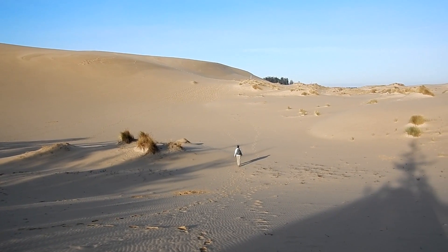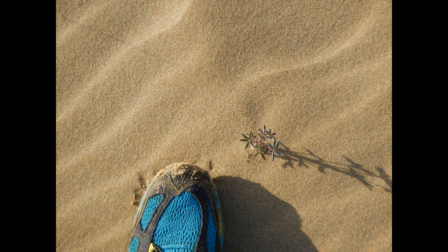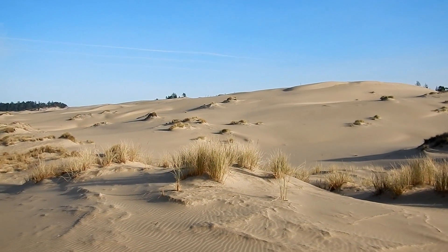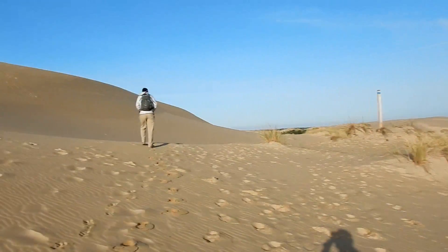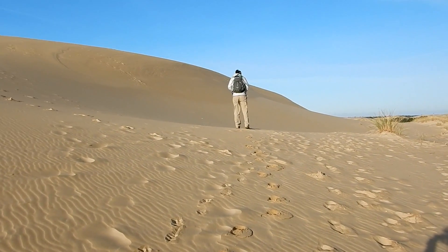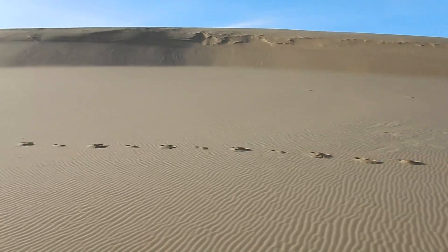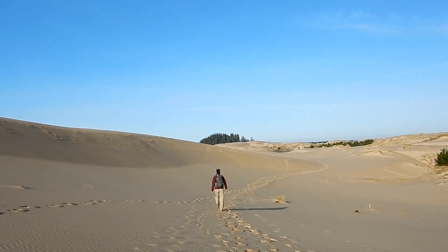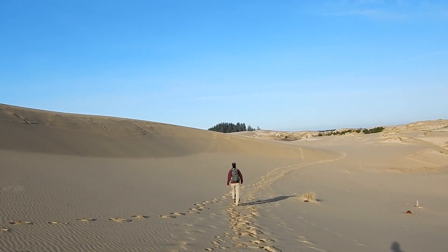I'm going to go catch Julie. We're still working our way towards the ocean across the dune. Pretty cool.